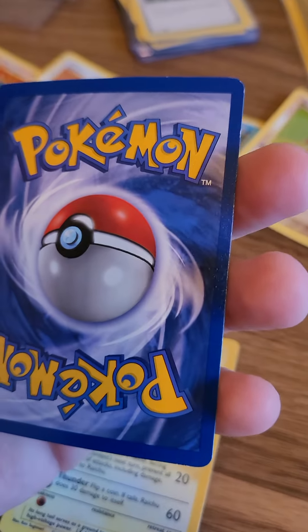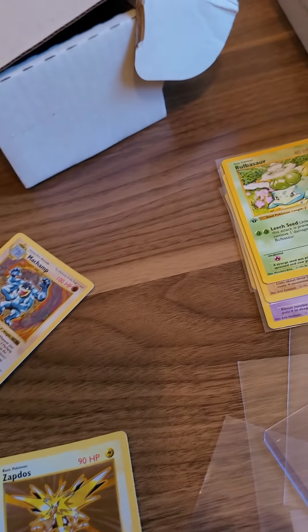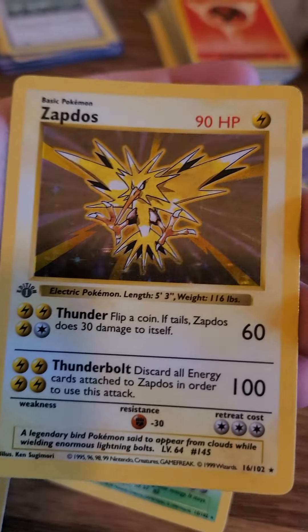It's gorgeous. Absolutely gorgeous cards. Hadn't been touched in 20 years.